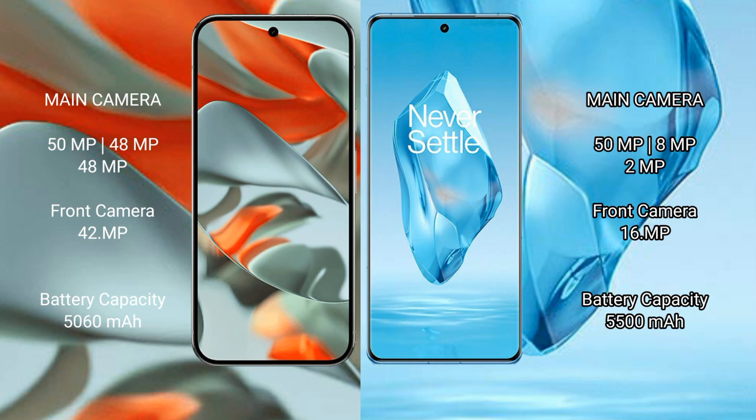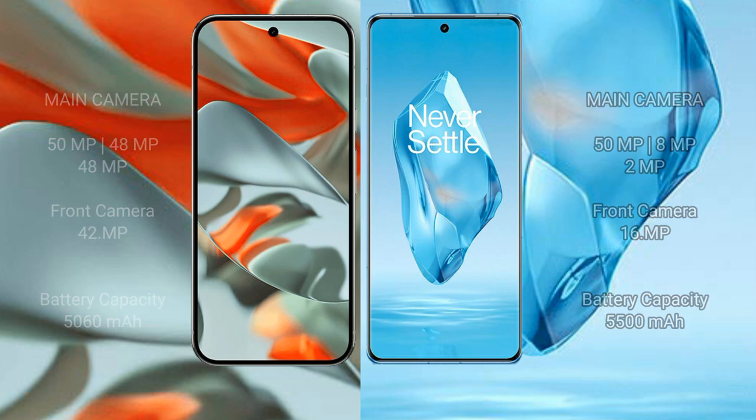The Google Pixel 9 Pro XL has a 5000mAh battery with 37W fast charging support. The OnePlus 12 has a larger 5500mAh battery with 100W fast charging support.